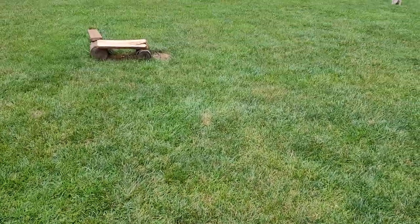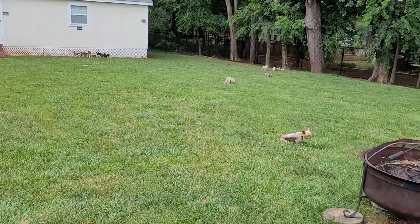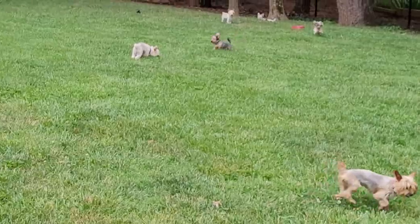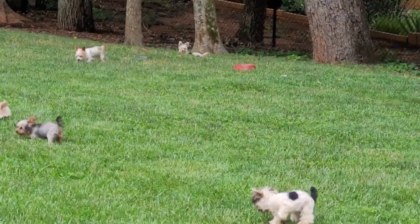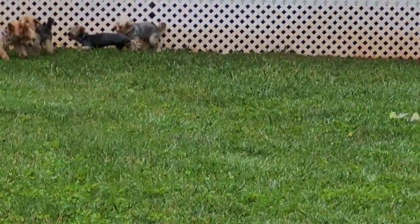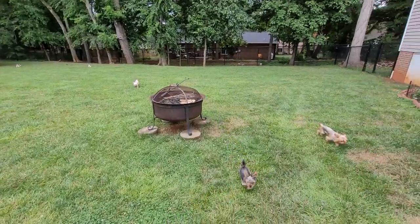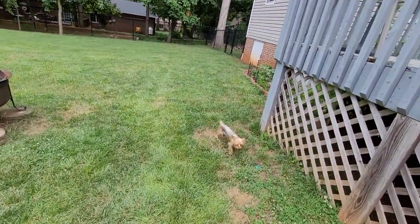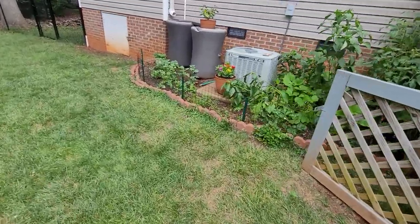Hey, hope everybody's doing okay. Today is Saturday and I'm in a great mood. It's a little hot but not too bad — the clouds are out a little bit so that's cooling things off. After all the problems with the scammers and bloggers and all that, we're gonna talk about a happy subject today.